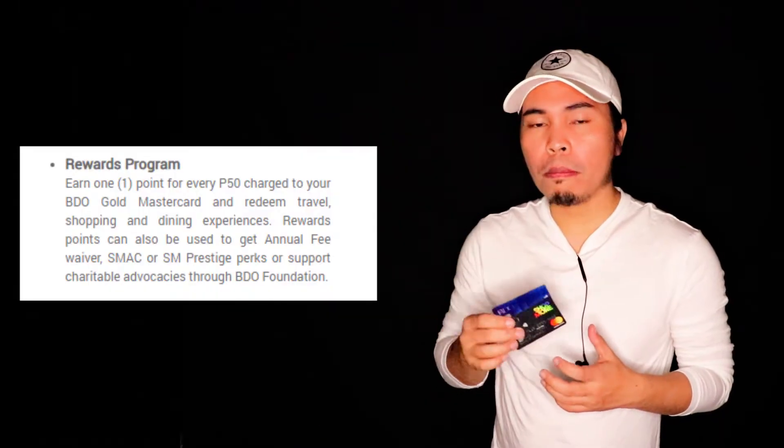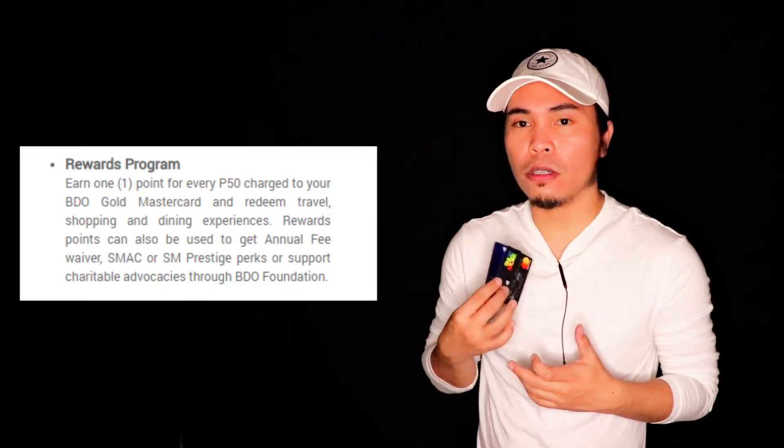With regards to the rewards, the Gold Credit Card as well as Classic are just actually the same. You'll earn 1 point per 50 pesos that you spend using your card.